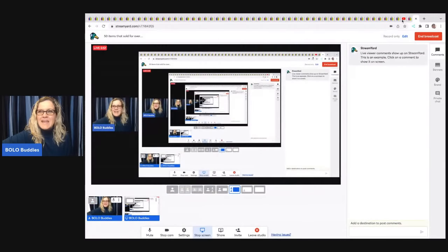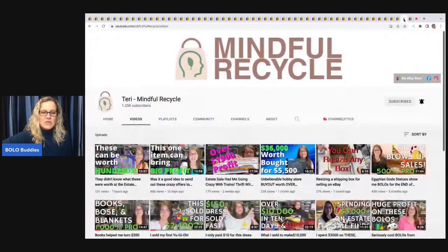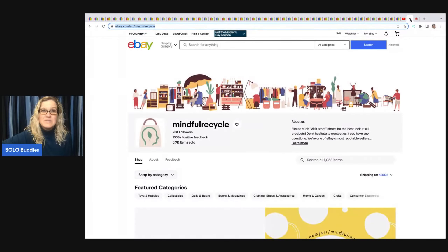I am going to feature a member of my Bolo Buddies YouTube channel — it is your lucky day because she is a big money bolo finder. Her YouTube channel is Mindful Recycle, her name is Terry, she is absolutely amazing. Her eBay store is also Mindful Recycle — both links will be in the description.